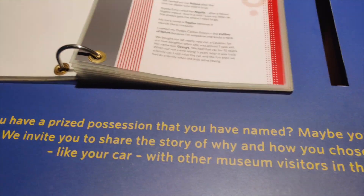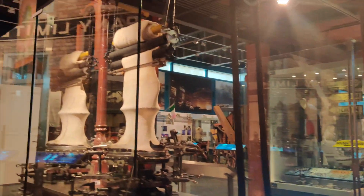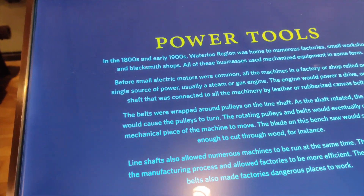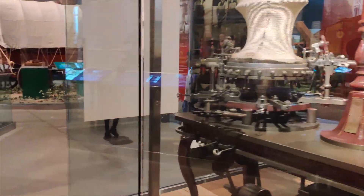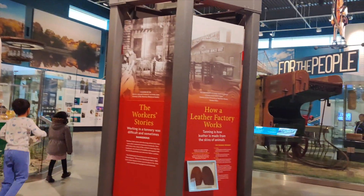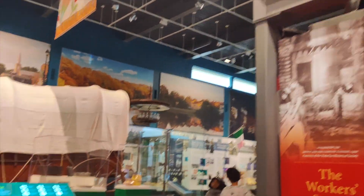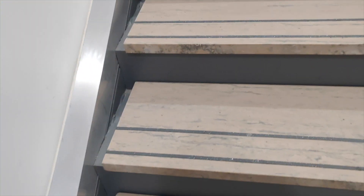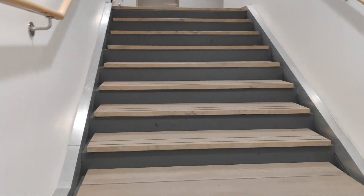Moreover, the Waterloo Region Museum is not just a museum — it is a community hub. It hosts events, workshops, and today there were stalls as well. In fact, today was a free entry for us, Alhamdulillah. Normally they do charge, but on this particular day we had free entry, which was a great thing. It also hosts gatherings that bring people together, fostering connections and a sense of belonging.